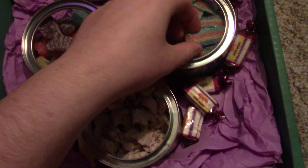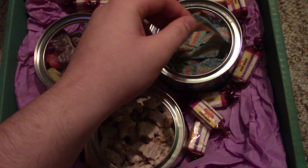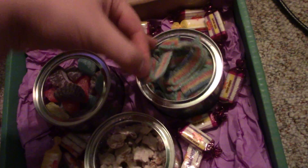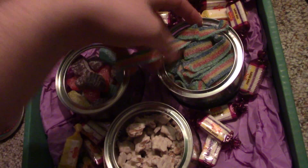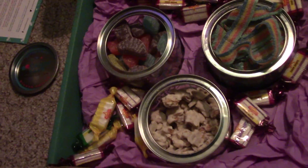Then these sour strips — we've had these a few times and they are absolutely incredible. They are super sour. These are the longer versions; they're so long it's kind of hard to even get them out. They've got like sour sugar all over them.